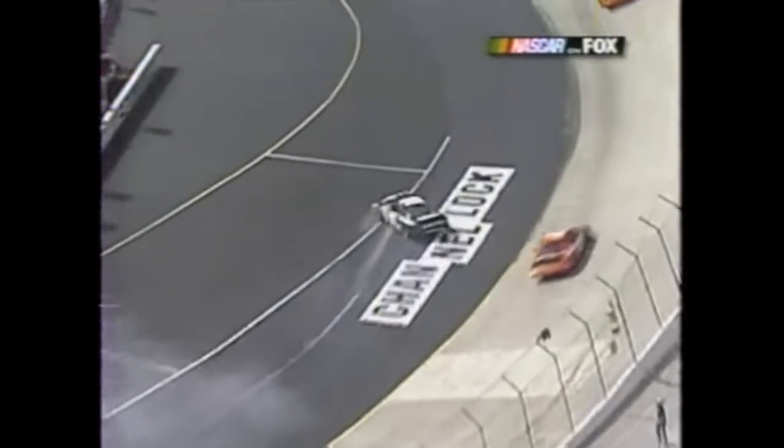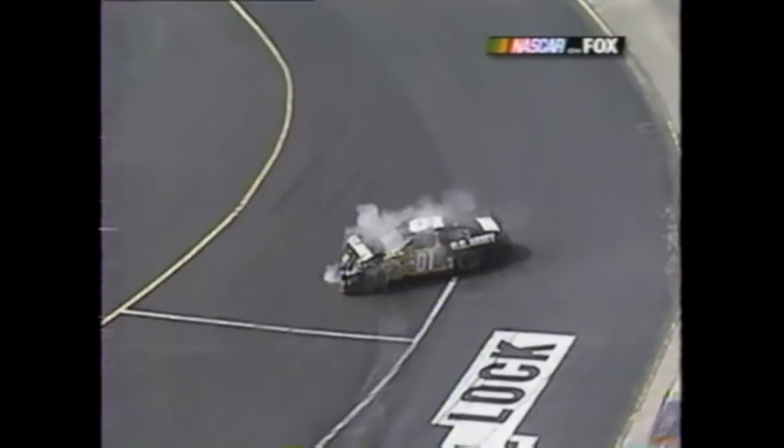I think the 11 may have checked up and got run over from the back - chain reaction again. We've seen it all day long. Kevin Harvick in the 29, Terry Labonte in the five - it's been about 80 laps since they were to pit road.